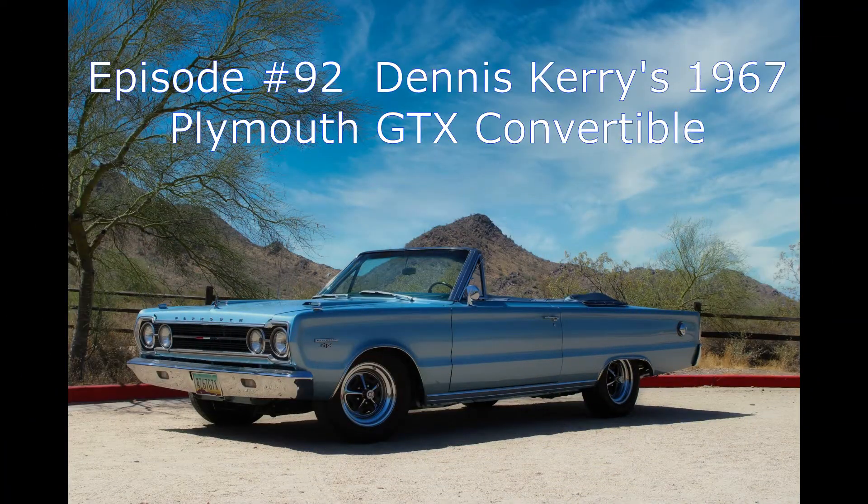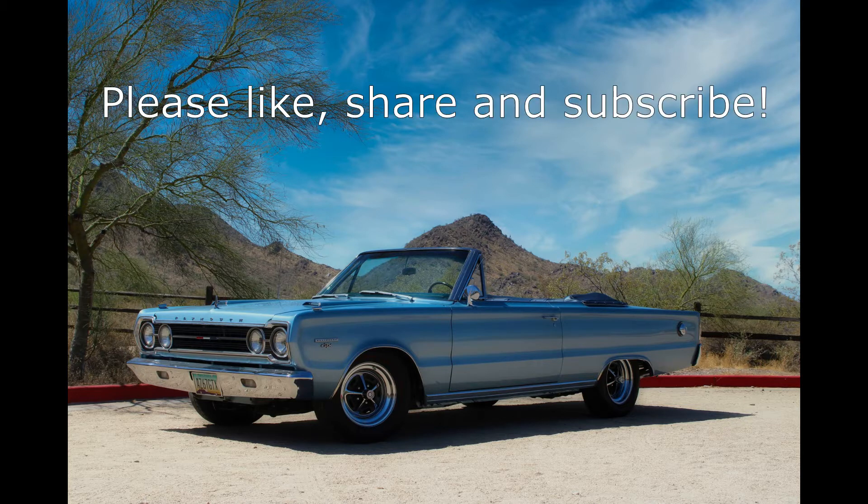Hey everybody, and thanks for tuning in again to another episode of If This Car Could Talk. For our 92nd addition to the channel, we're featuring an incredible 1967 Plymouth GTX convertible from the Dennis Carey collection. We've featured a few of Dennis's other cars in previous episodes, and all are very nice. We're pushing for 1,000 subscribers and really need your help to get there. Subscribing to the channel is free and easy.